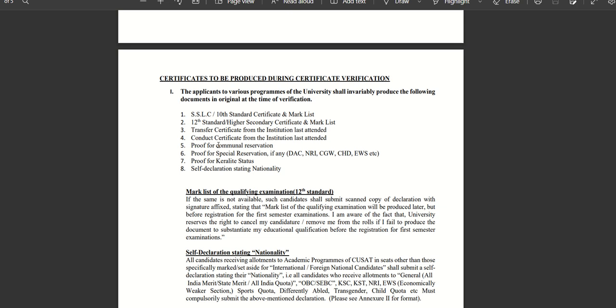You can upload the certificate by scanning the PDF. Applications to various programs of the university shall invariably produce the following documents in original at the time of verification: SSLC certificate, TCCC, Proof of Communal Reservation. If you have any reservations, scan the original certificate from the village office. Also required is Proof of Special Reservation such as DAC, NRI, CGW, Children of QSAT staff, and EWS.